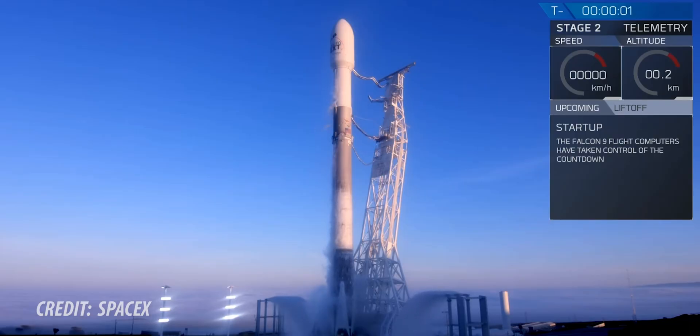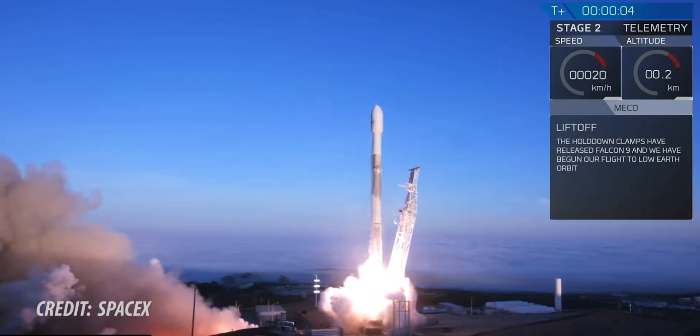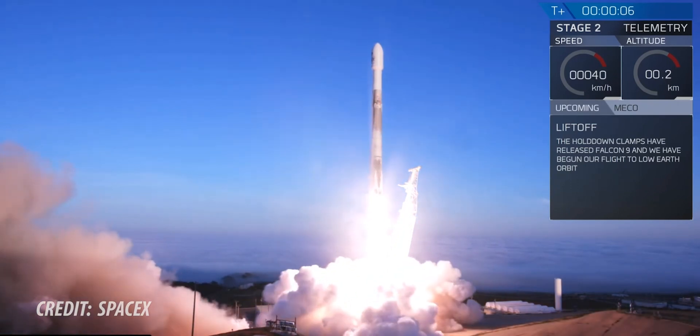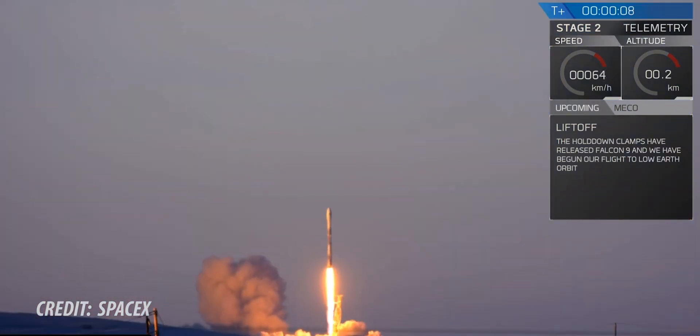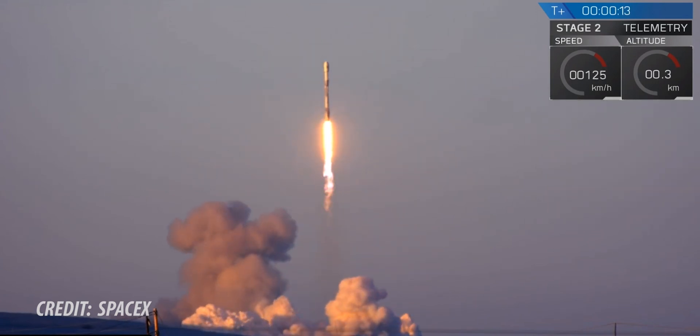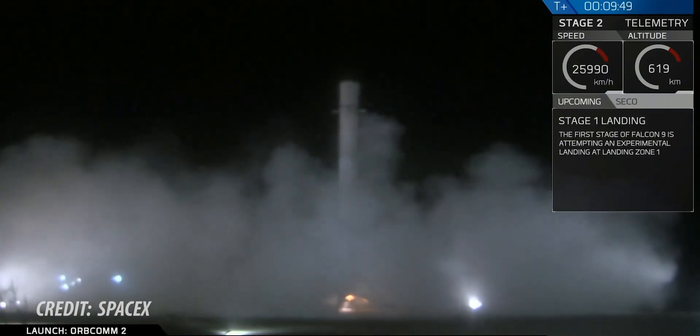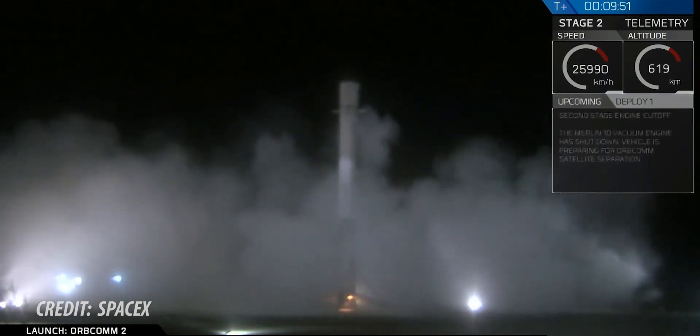As a result of this development, SpaceX now pretty much flies more reflown boosters than brand new fresh ones, which is crazy. It's not uncommon now to see one booster that's come down for its third time after its third mission, ready to be looked at and re-flown. That's a big deal — it's gonna really take down the price of access to space.